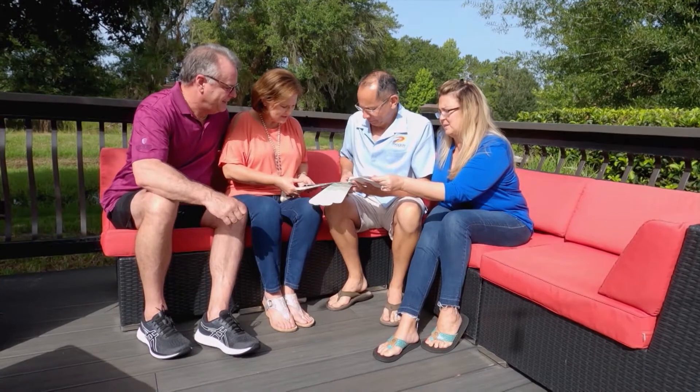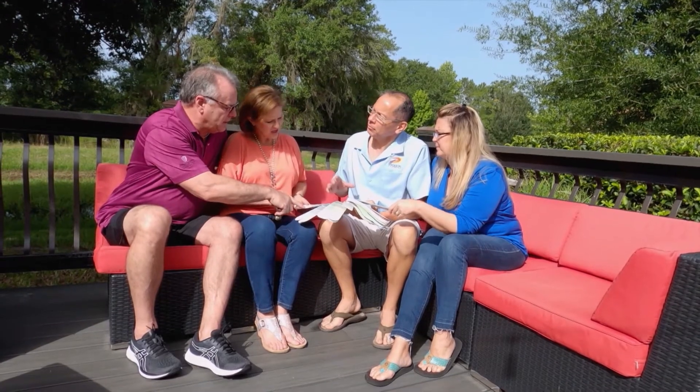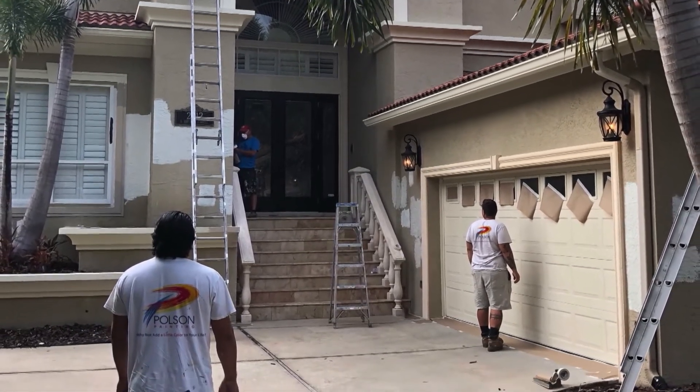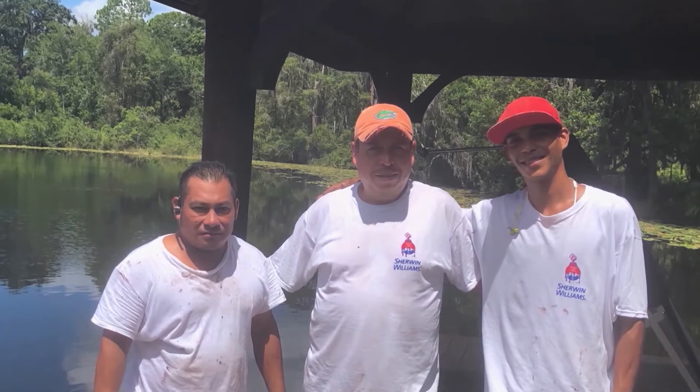I've made the mistake of doing it myself over the years — between the mistakes and the aches and pains the next day, we really wanted to use professionals. Plus, our projects have been large; we wouldn't be done yet if we did it ourselves. It can be very tough painting your own house. We've had customers call us who stopped halfway because they were too tired and had been doing it every weekend for the past month and just wanted it over with.